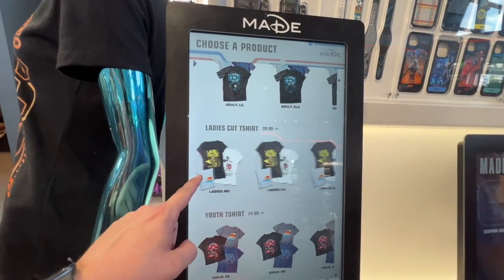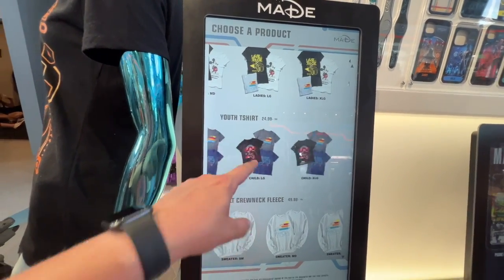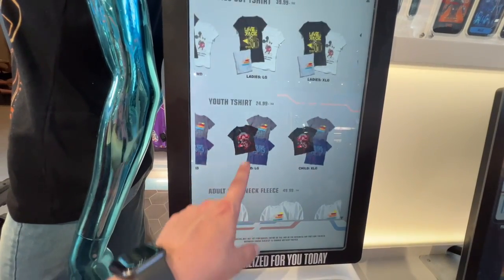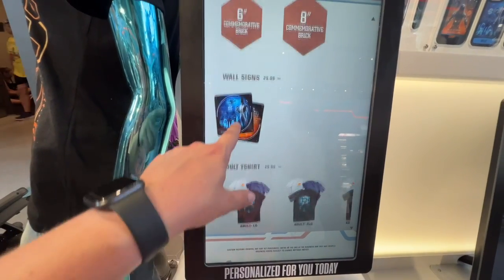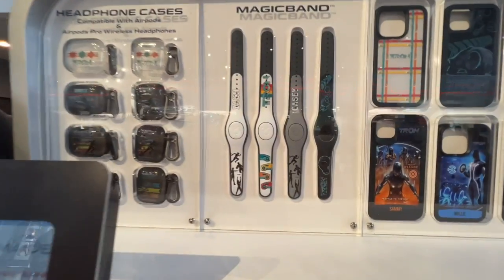Those print-on-demand shirts are $24.99. You can get a sweatshirt, youth t-shirt — sorry, $40 — or $30 for the sign. And then look, here are the MagicBands, some headphone cases, and some phone cases.